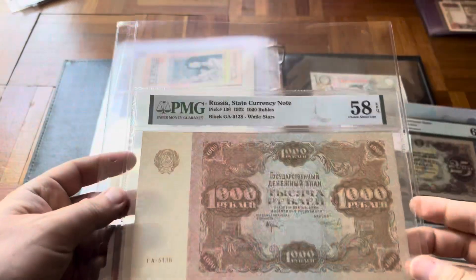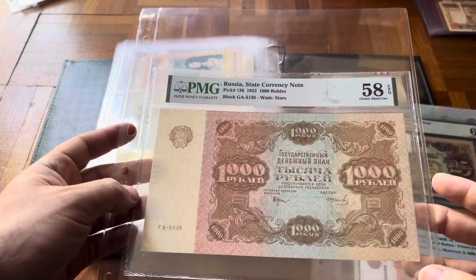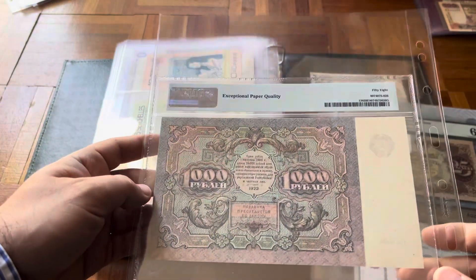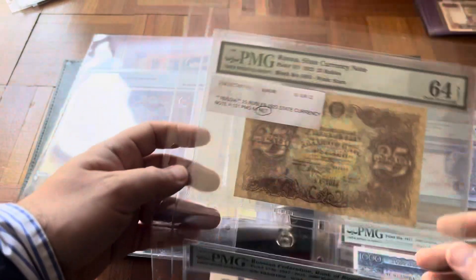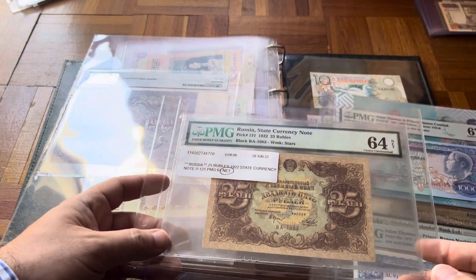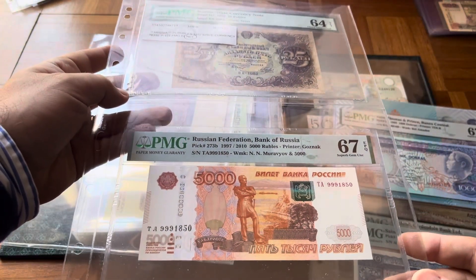Still on this map here — a big sheet banknote, Russia Pick 136, almost uncirculated, a beautiful banknote. Some more Russia: this big Pick 131, and one of the most modern ones — not the latest — a 5000 rubles.